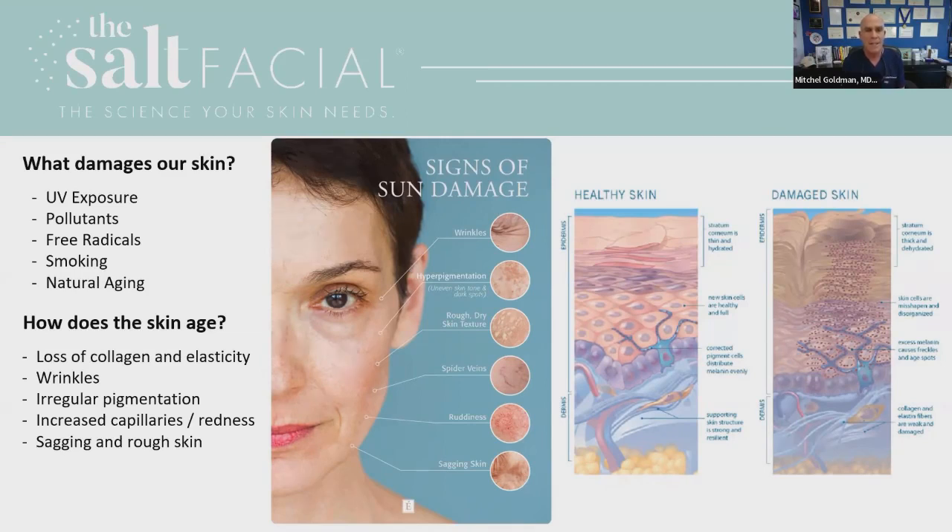So how does skin age? We basically lose our collagen and elastic fibers, which causes wrinkling. We also disrupt the normal function of a pigment cell called a melanocyte, causing irregular pigmentation. Ultraviolet damage that penetrates the skin affects the blood vessels — instead of being tight together, they become looser and expand, which is why we see redness. That's basically what happens when we're aging our skin.